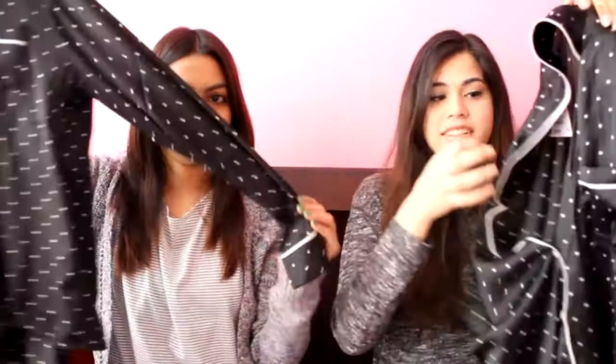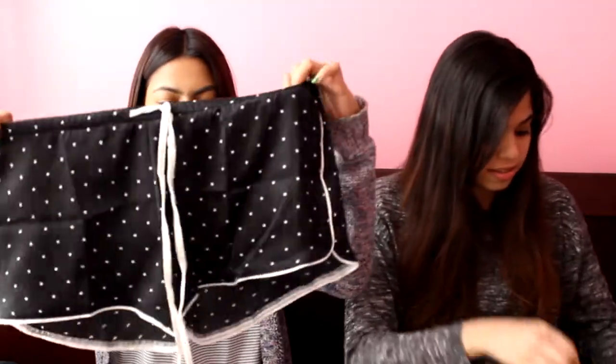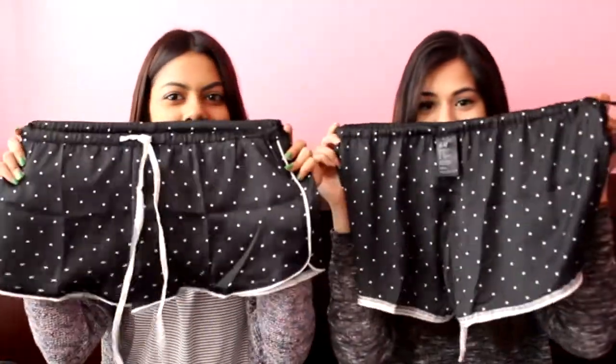Starting off with H&M — they had some really good sales, 50% off their clearance. What we bought together was a set of PJs with a cute little collar, and it comes with some silky shorts. It took us quite a while to find our size, but they were like $7.50, so that was a really good deal.